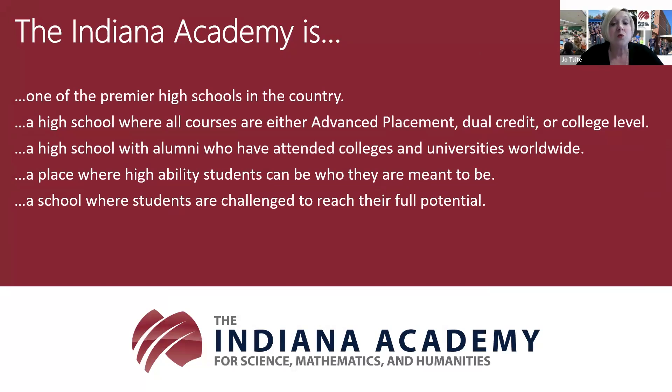The Indiana Academy is one of the premier high schools in the country. In addition to being the number one public high school and the number one college prep high school in the state of Indiana, we are consistently ranked in the top 20 of all high schools in the United States. We have an extensive course offering in our course catalog on our website, and all of our classes are either college level, advanced placement, or dual credit.